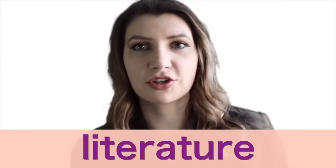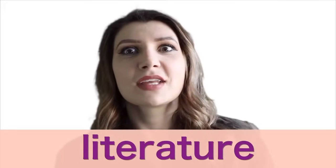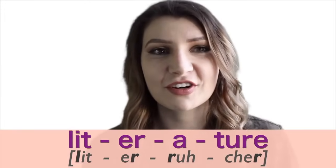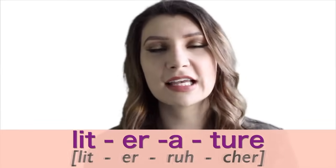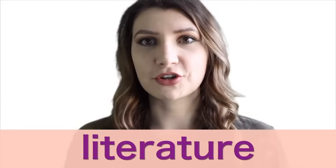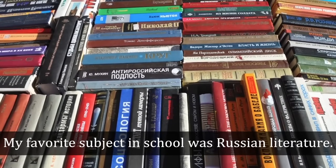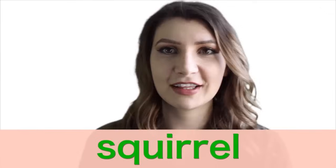Number nine is 'literature.' It's a little difficult because it's long, and you have L and R sounds making it harder. The T and U don't make a T or a two sound — they make a CH sound, just like in 'temperature.' So we have: literature. Say it after me: literature. My favorite subject in school was Russian literature.